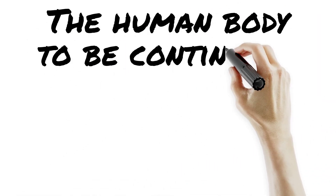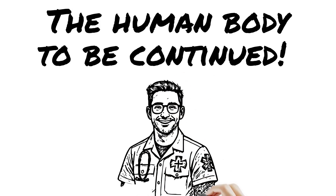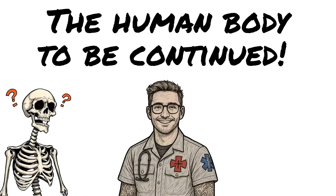And just when you thought you had it all figured out, we're only just getting started. More anatomy, more sketchiness, more life-saving knowledge coming soon. So hit that like, smash subscribe, and stay tuned, because this journey through the human body is far from over. To be continued — stay curious, stay sketchy, and I'll see you in the next one.